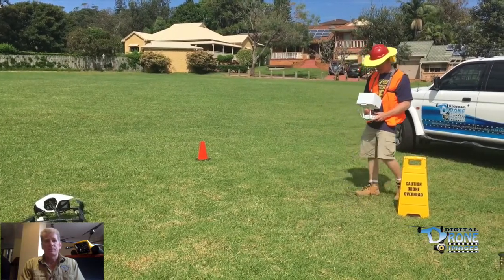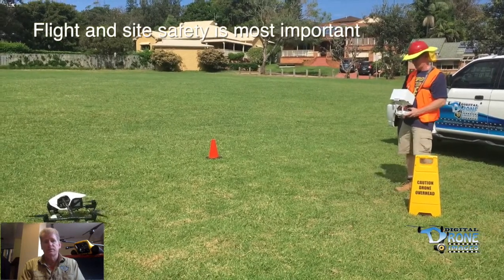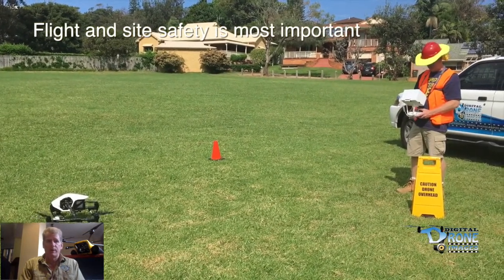Hey guys, Randy Babel here. I'm a commercial licensed drone operator for a company called Digital Drone Images. I'd like to show you some aerial mapping missions that we did so you can see how the drone actually works to help builders and project developers out on the building site. First thing that's most important is the flight safety when we actually do our launches. This is very critical in relation to any drone operation.